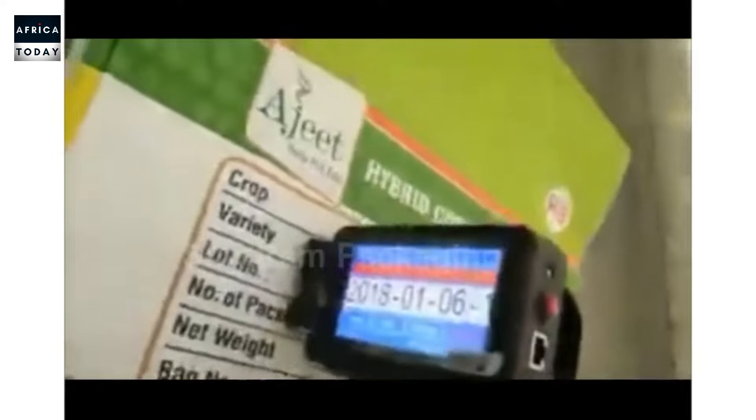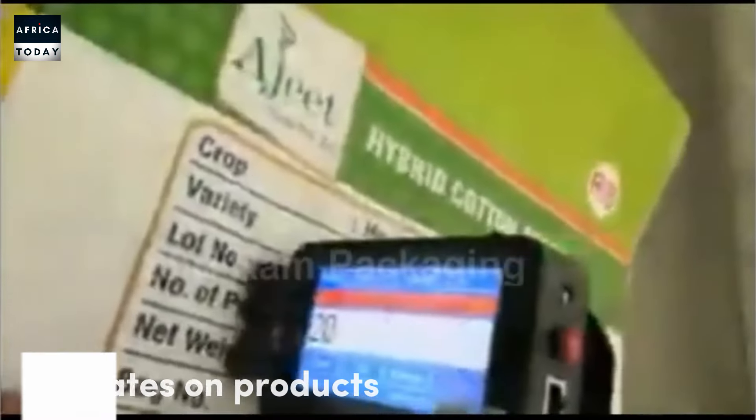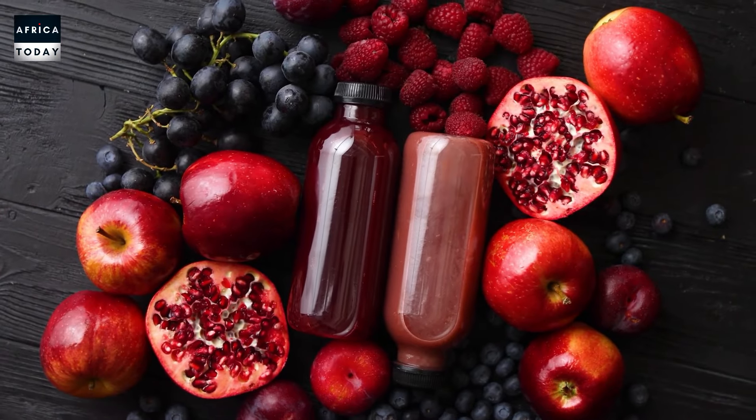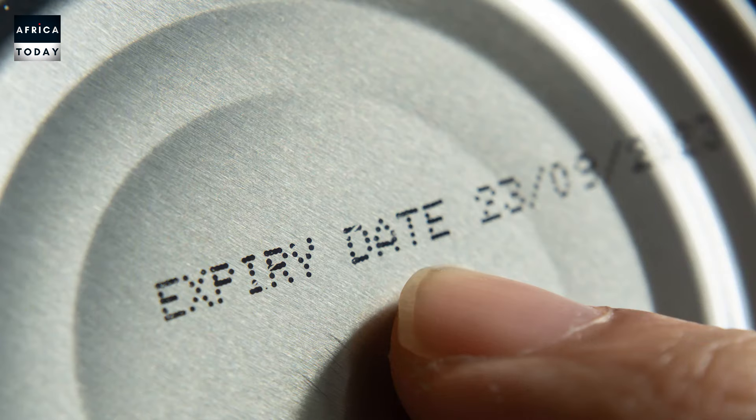Next on our list is the mini date stamper. This has to do with startup businesses — people who have their little something going on, maybe on social media or in their vicinity. This is the item they use to put dates on their products. For example, if you started a small natural juice brand and want to put dates on your bottles, this comes in handy. You don't need to import huge machines — you just get this mini date stamper to stamp dates on your bottles.